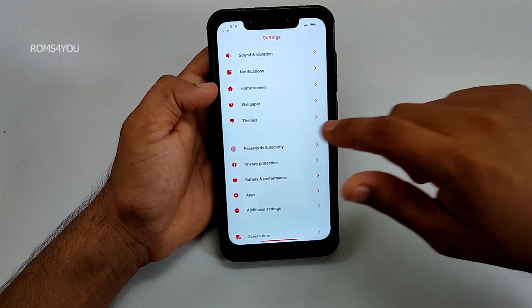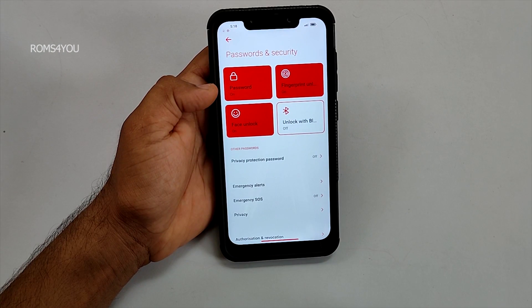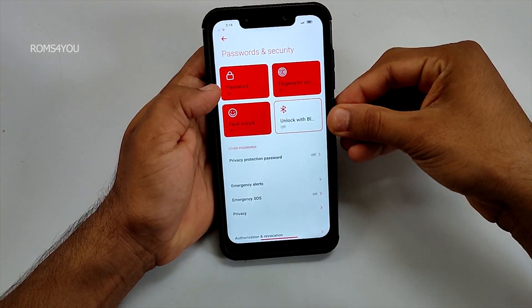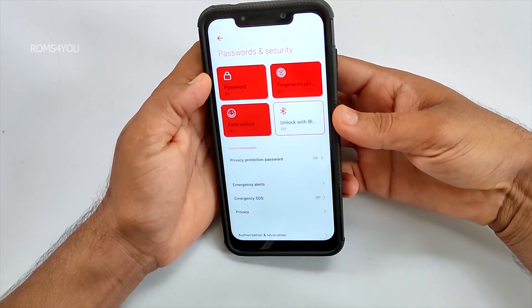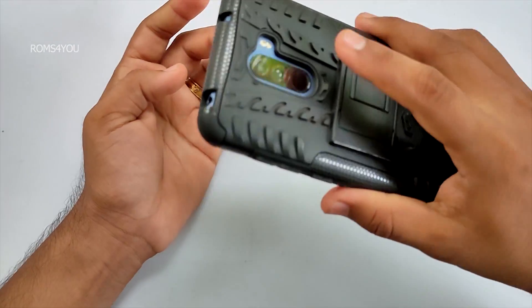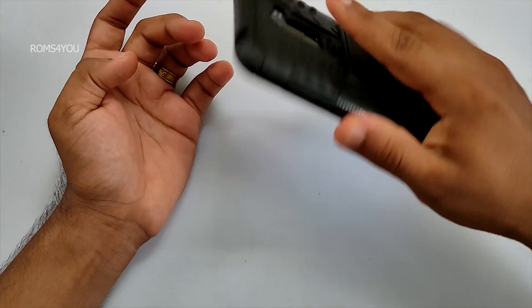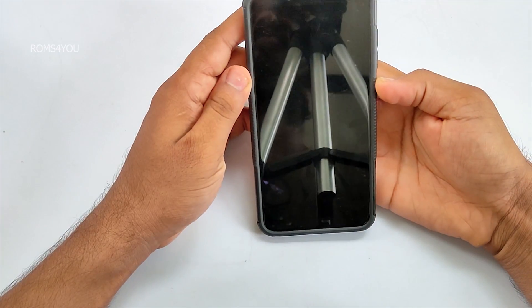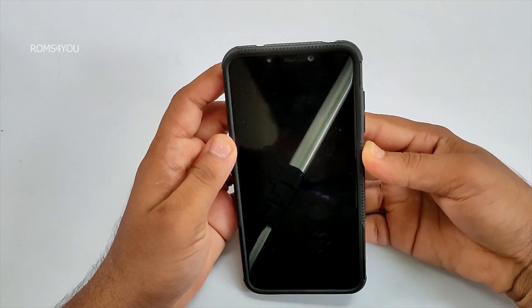Under password and security, the ROM includes all security features like fingerprint, IR face unlock, and more. All options here work pretty great, including IR face unlock. The fingerprint is very responsive and face unlock works pretty fast. Everything here is reliable and absolutely solid.